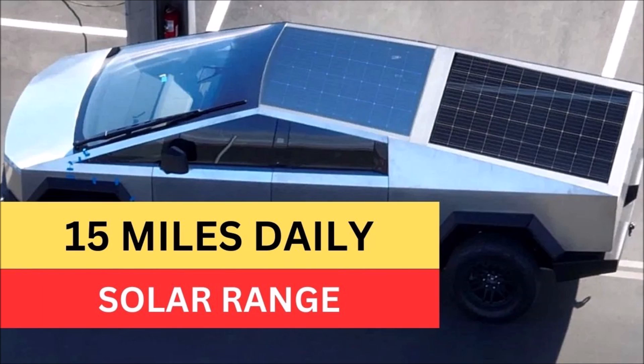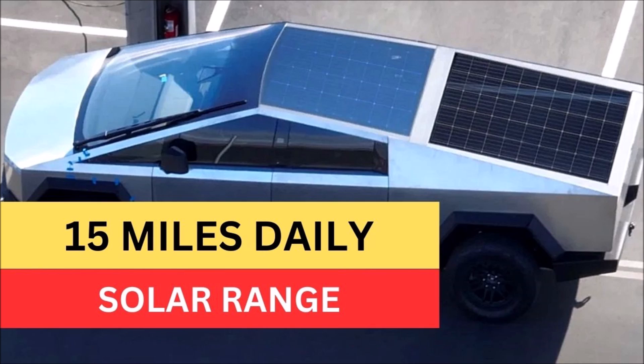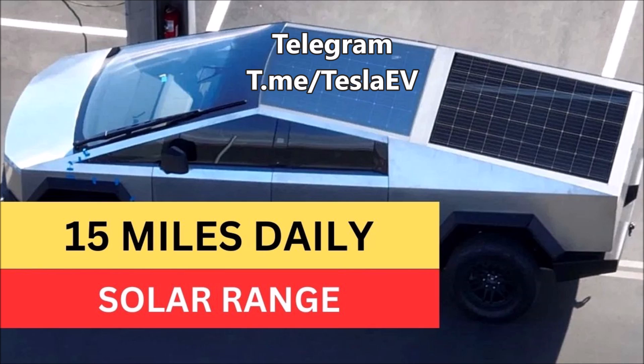I have been expecting Tesla to have very promising surprises on the unveiling of Cybertruck at the delivery date. Now we learn that Tesla confirms a Cybertruck solar panel cover that, according to Elon Musk, can generate 15 miles per day and will be offered as an accessory. This is wonderful.